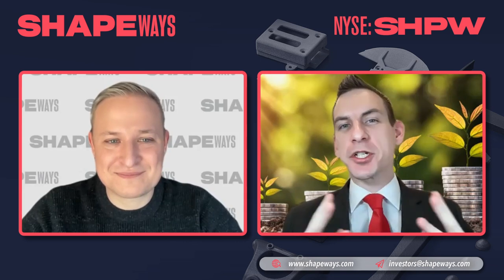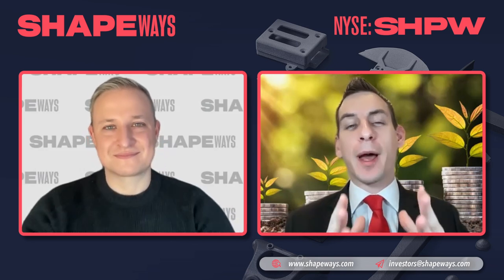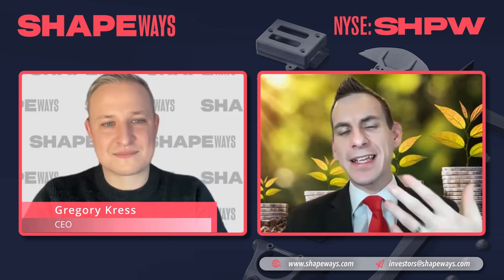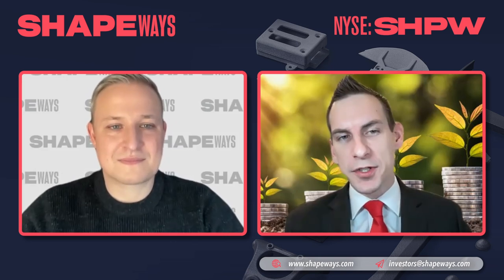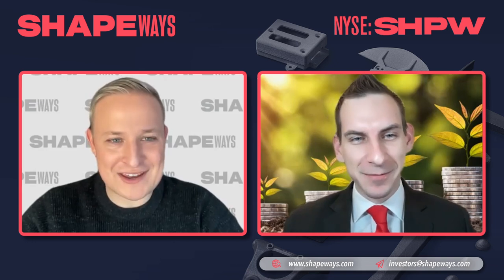Welcome back to Shapeways' channel — a leader in 3D printing solutions combining high-quality, flexible, on-demand manufacturing powered by purpose-built proprietary software. Joining us is Greg, the Chief Executive Officer, to give us some insight today as we dive into the investor presentation. Welcome back, sir. Thank you so much for having me back — I'm looking forward to digging a little bit deeper.